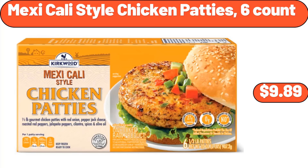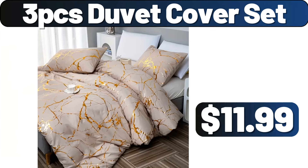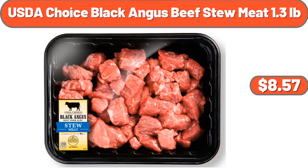Mexicali Style Chicken Patties 6-Count, $9.89. Salt, Pepper and Spice Containers, $5.99. 5-Tier Tall Plant Shelf, $44.99. 3-Piece Duvet Cover Set, $11.99. Ceramic Spice Jars Set, $35.99. Under Cabinet Storage Rack, $1.99. USDA Choice Black Angus Beef Stew Meat 1.3lb, $8.57.